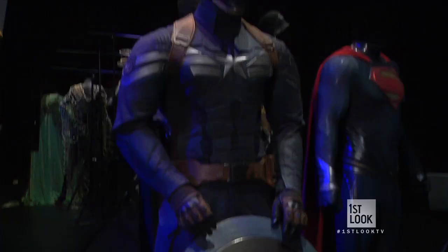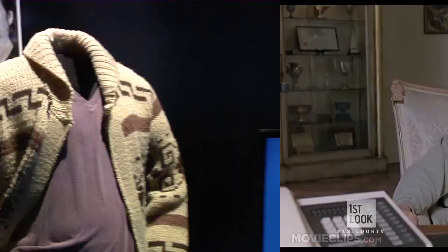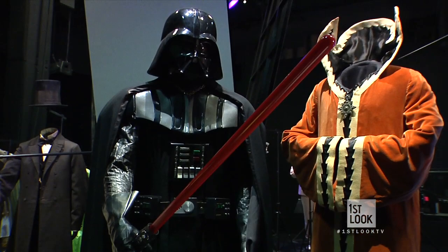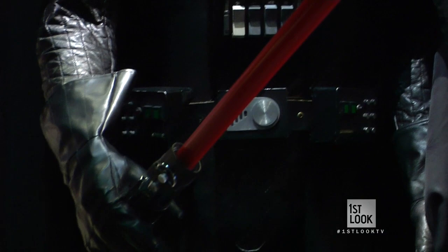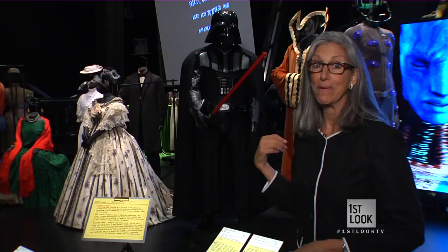From the moment you walk through the doors, you're reunited with Hollywood's heroes — Robert Downey Jr.'s Iron Man, The Big Lebowski, and even the Dark Lord himself. George Lucas has loaned from his personal collection this Darth Vader costume from The Empire Strikes Back.